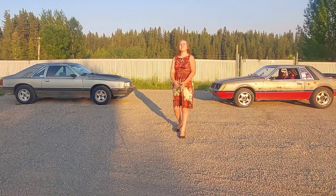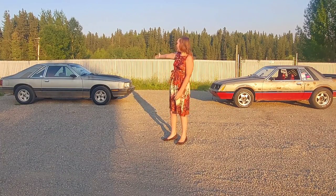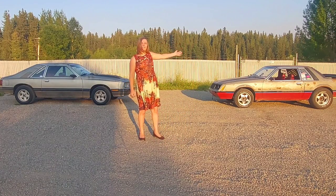Hi everyone! Welcome back to Katarina's Garage. My name is Katarina Lloyd and as you can see, I've got my newest acquisition here which is my '81 Capri and my '81 Mustang right here.